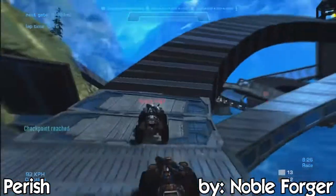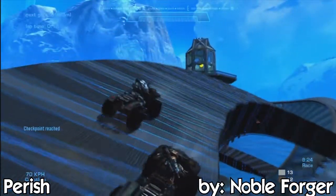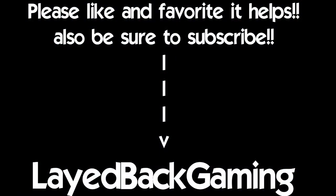Also guys, go like my Facebook page — another link is going to be in the description for that as well. And if you like this video, please like and favorite; it really does help a lot. Hopefully it'll get on Halo Waypoint again — that would be an amazing feat. And guys, if you like this video and all the other videos I'm putting out, then be sure to subscribe. Thanks a lot.